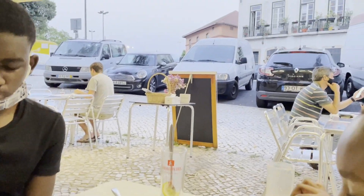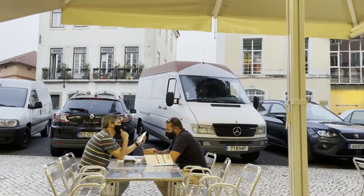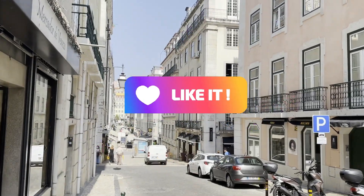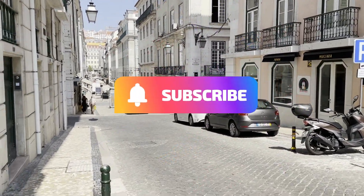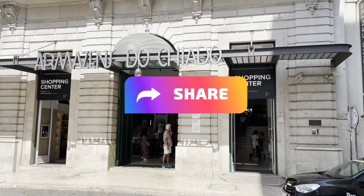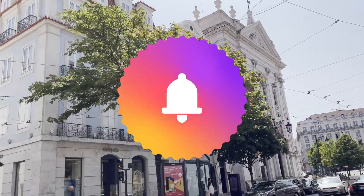That is it for now, you guys. Thank you for coming along and checking out Lisbon, Portugal with us. Next video coming up will be where we stayed in Portugal and how we got to Paris from Lisbon. Be sure to give us a like, hit that notification bell, and subscribe so you are kept up to date on our adventures. See you in the next video, bye!